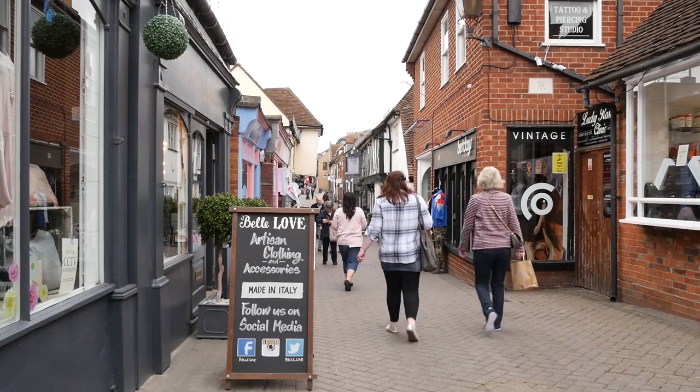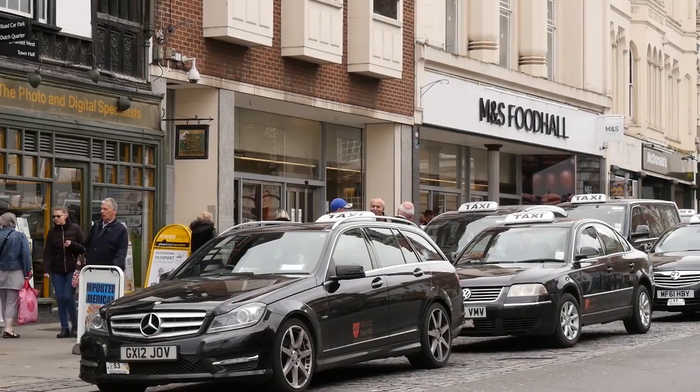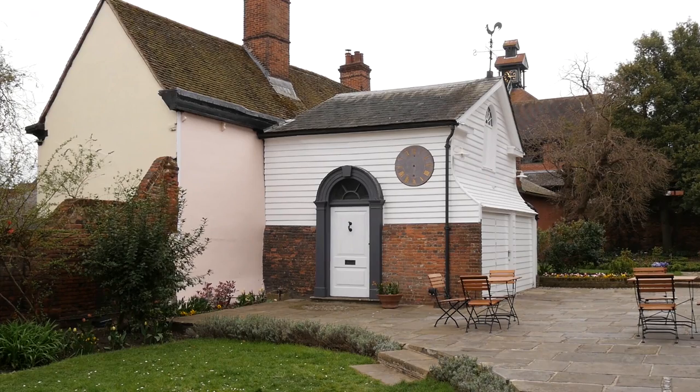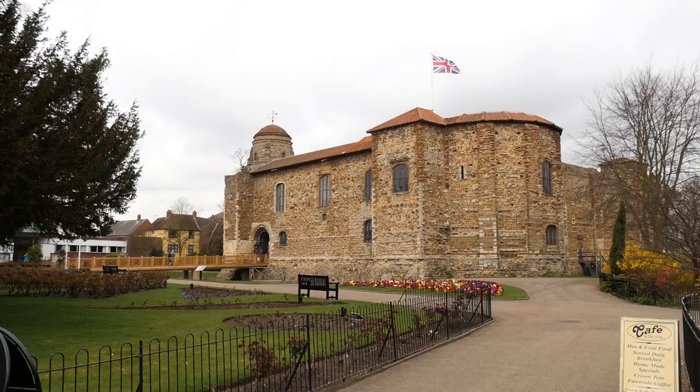The actual town of Colchester is just a 15-minute walk away and has a busy high street for you to explore, with lots of shopping options and more than its fair share of history — not least because it's the oldest recorded town in England and was the capital of Roman Britain long before Londinium came along.